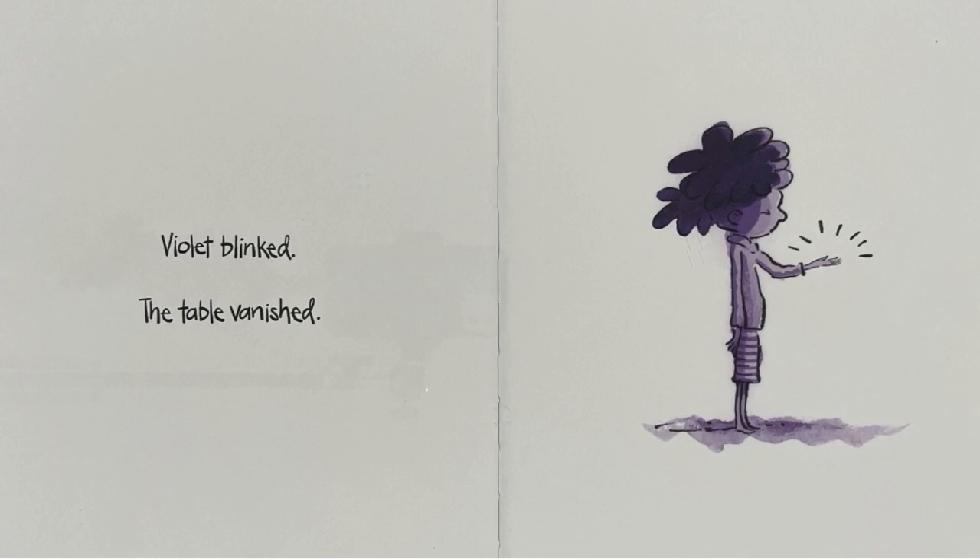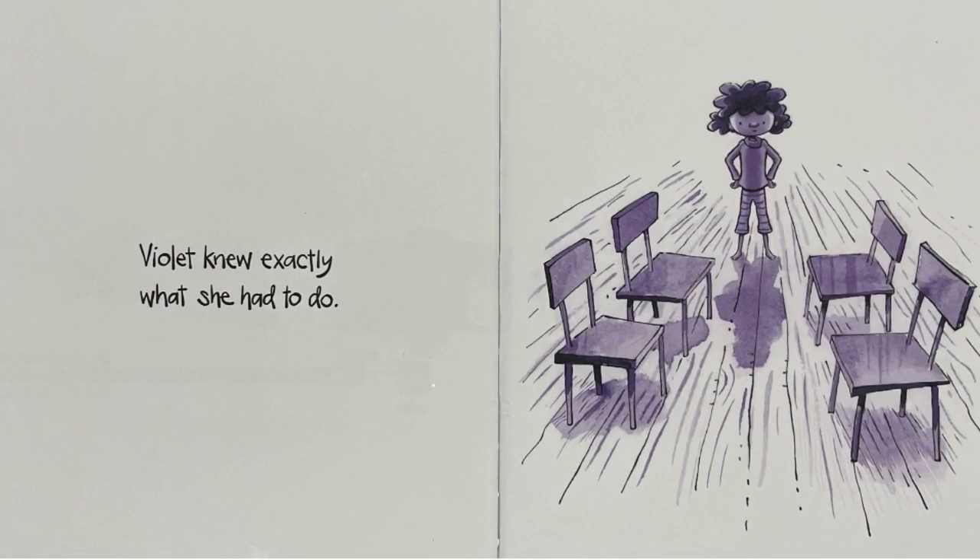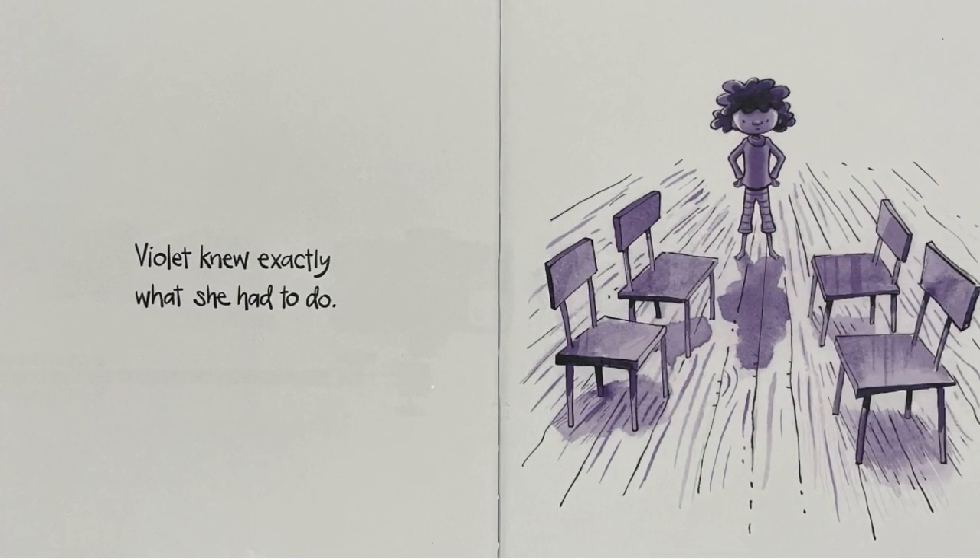Violet blinked. The table vanished. Violet knew exactly what she had to do.